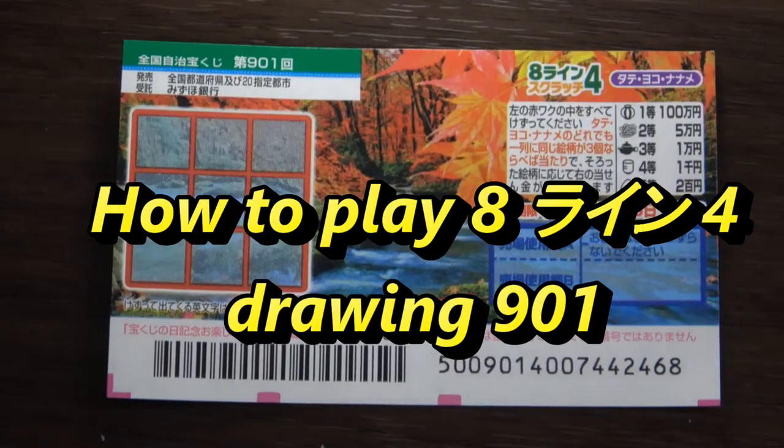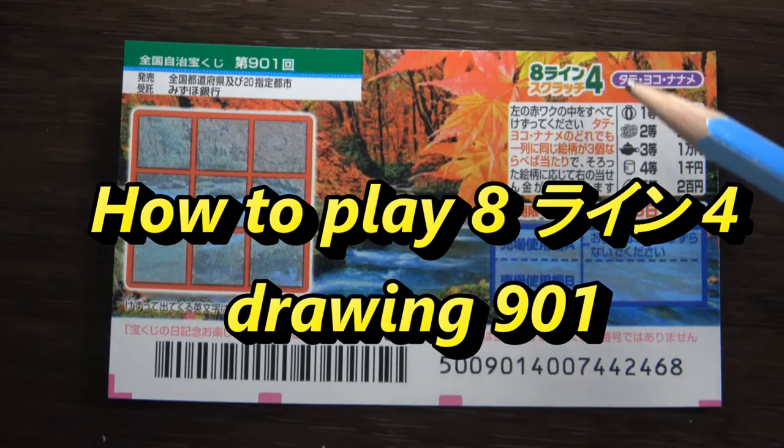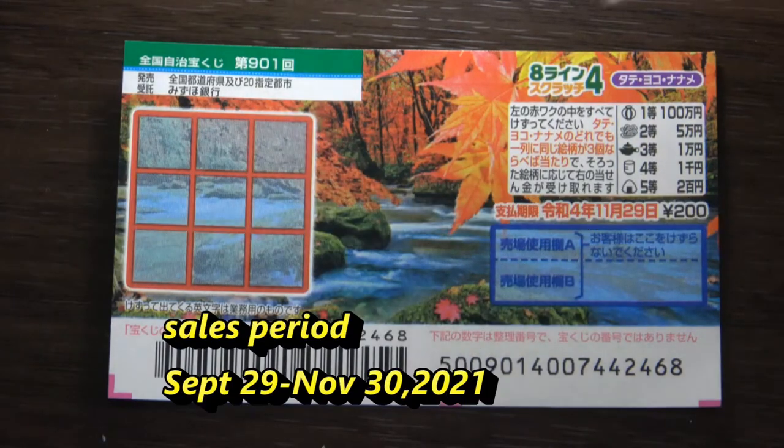Hello, my lottery friends. It's James in Japan. It is September 30th, 2021. You're looking at a new Japanese scratch ticket called Hachi Line Yung — eight line four — for drawing nine zero one. A ticket costs 200 yen and it just came out today.